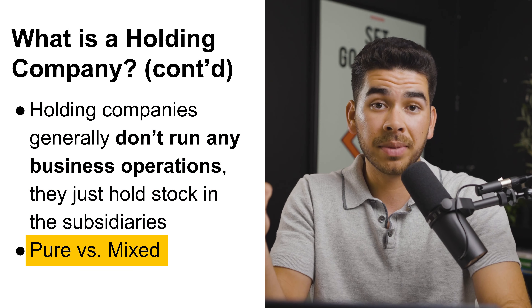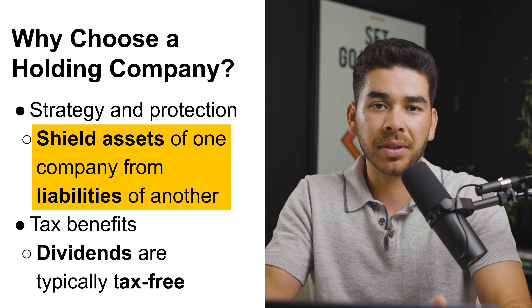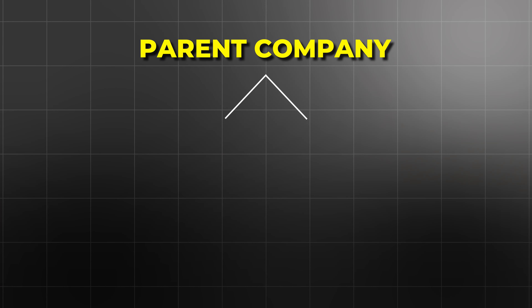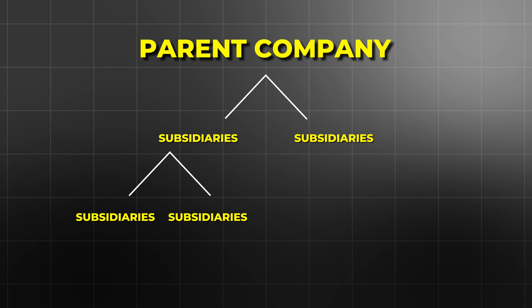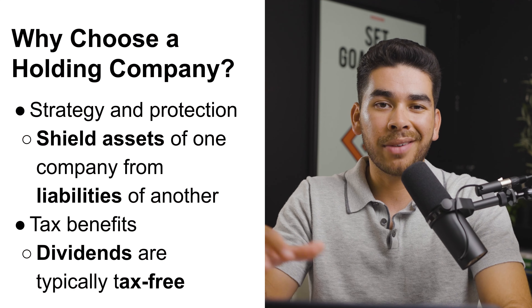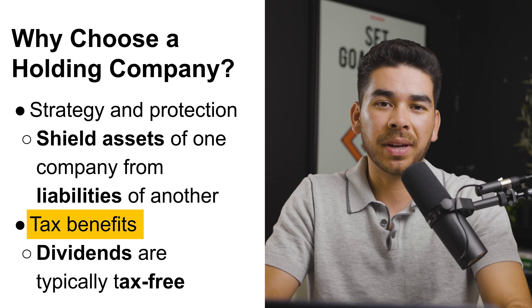So what's the reason for choosing a holding company? There are two reasons: strategy and protection. The reason for forming a holding company is that you're going to shield the assets of one company from the liabilities of another. The best way to understand this is to think of the parent company at the top of a tree, with branches going down to the different subsidiaries. The second reason is for tax benefits — generally, holding companies are free from taxes on their dividends.